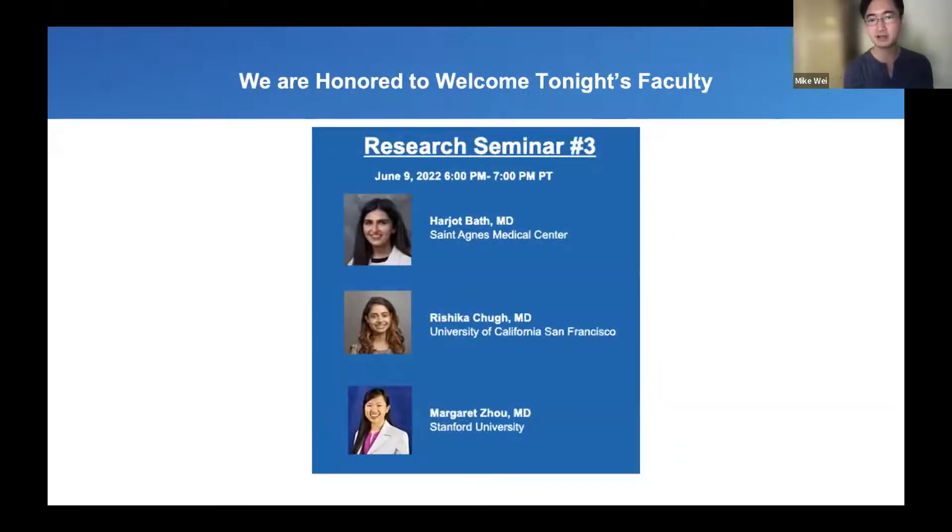For tonight, we have three faculty members who will be speaking to us. We have Dr. Bath from St. Agnes Medical Center, Dr. Chul from UCSF, and Dr. Zoe from Stanford University.